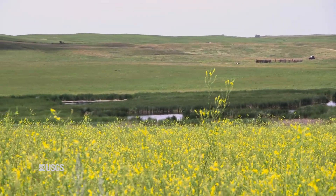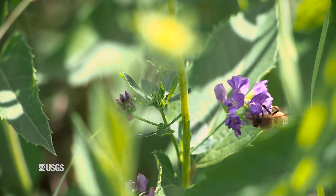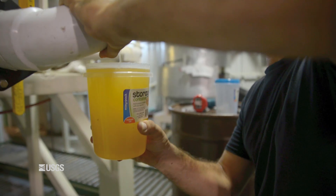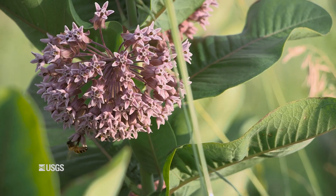This part of the country, the Northern Great Plains, has always been a very important part of the country for wildlife. This has always been of critical importance to pollinators, specifically the commercial honeybee keeping industry. So the beekeepers bring their bees here during the summertime to get them fat and happy off of all the forbs we have available to them, and those bees can then go to other parts of the country and provide that pollination service.